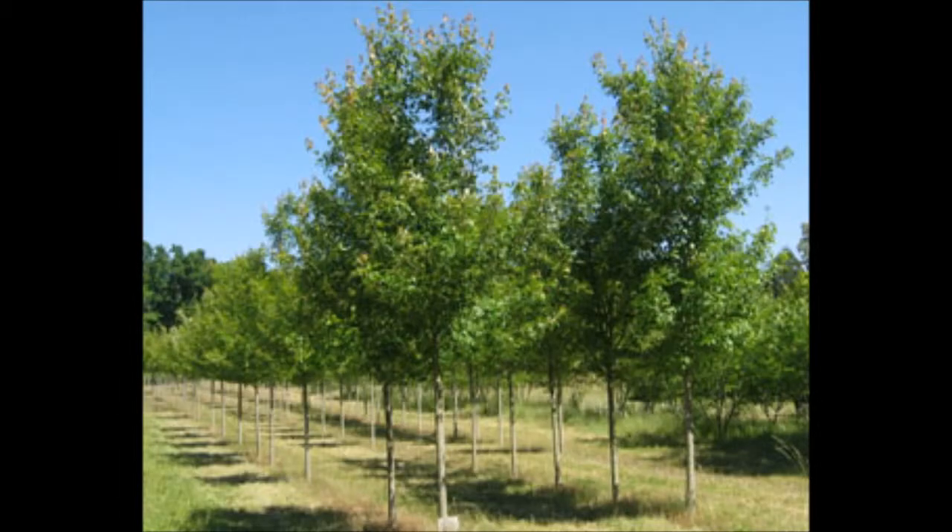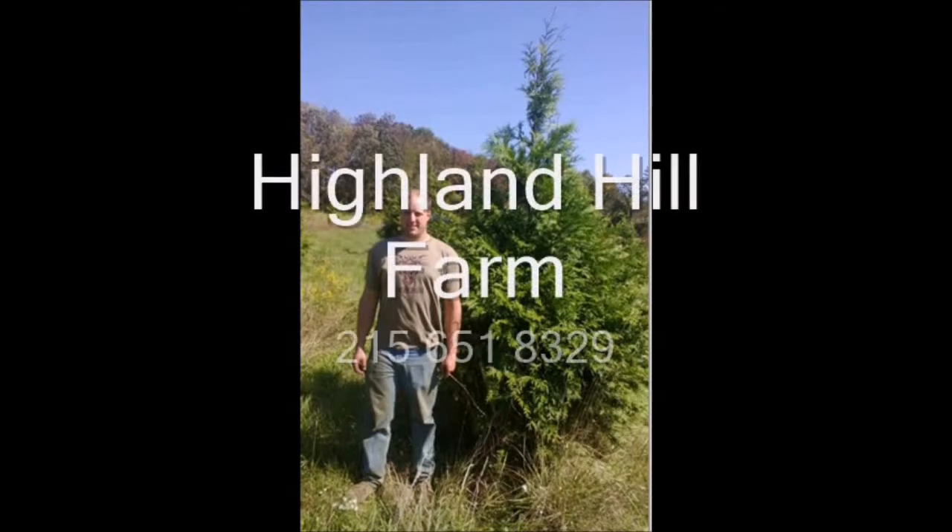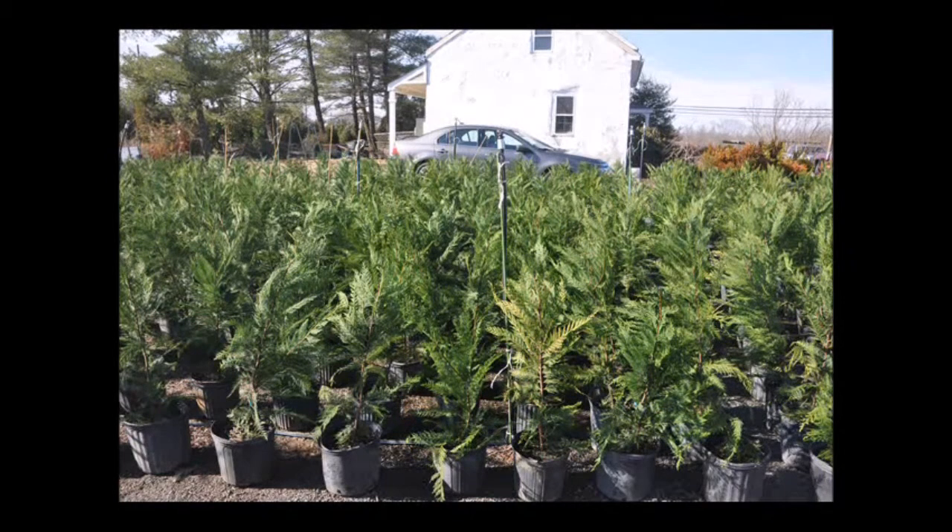And the Sun Valley Maple. Trees and other trees available at Highland Hill Farm in McMinnville, Tennessee. This video is brought to you by Highland Hill Farm. We grow and sell screening and buffering trees for privacy and sound barriers.